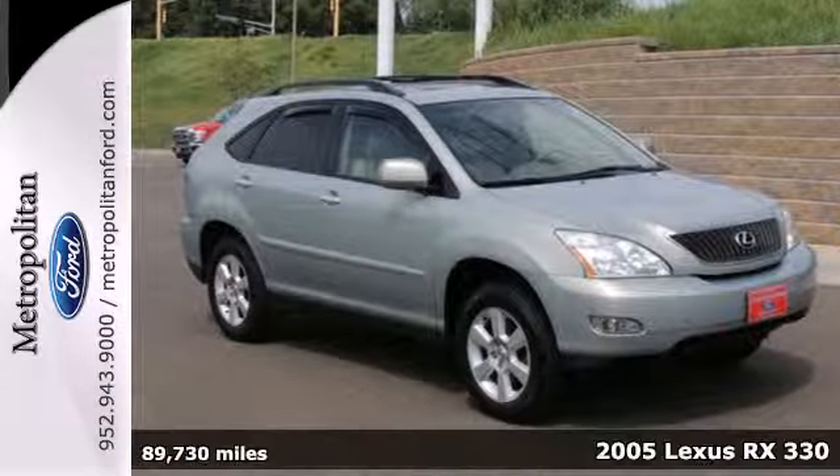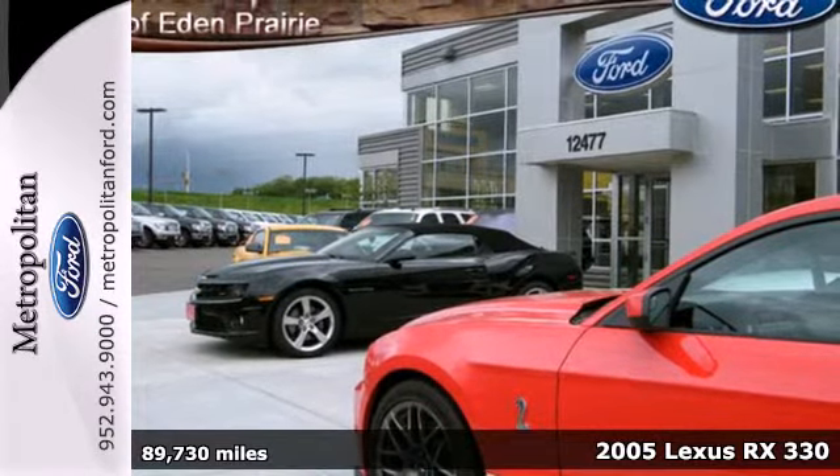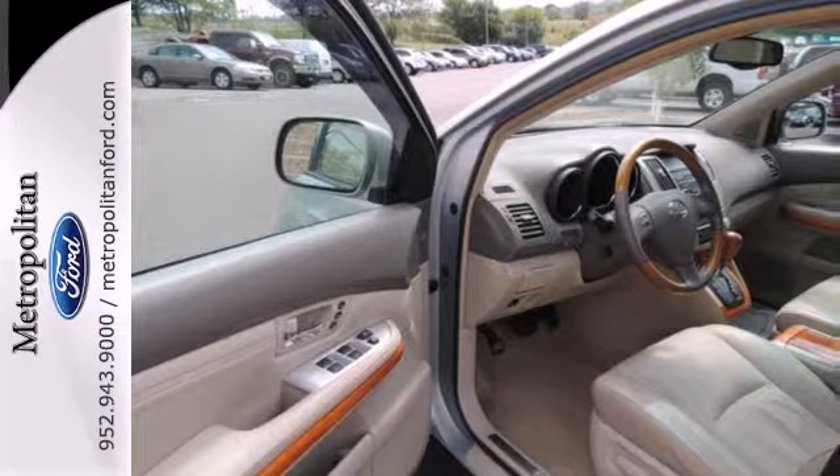It's a 2005 Lexus RX330. It comes standard with a tire pressure monitor, multiple airbags, four-wheel anti-lock brakes, and stability and traction control.